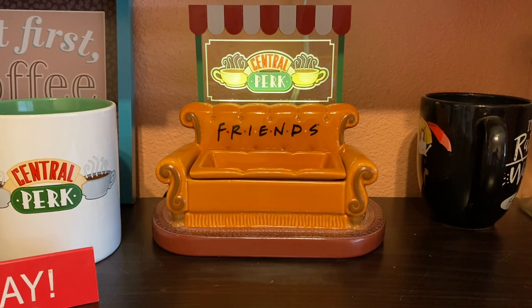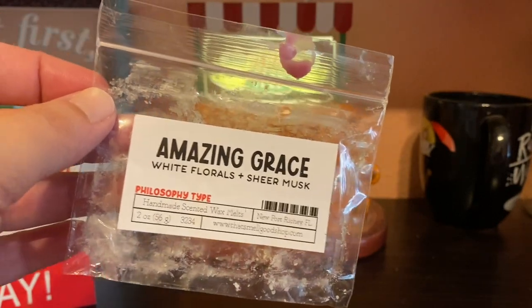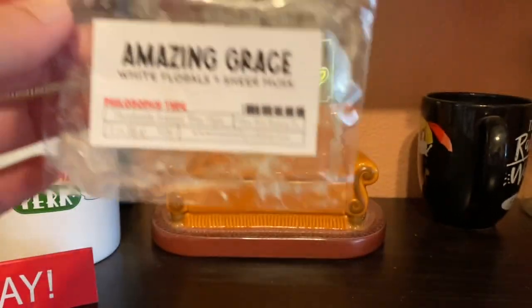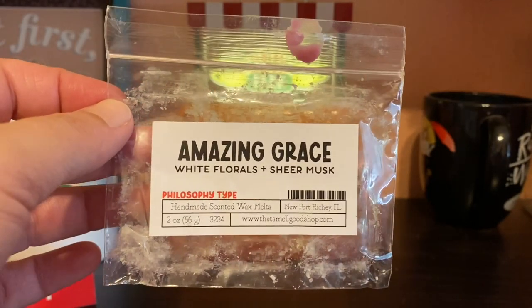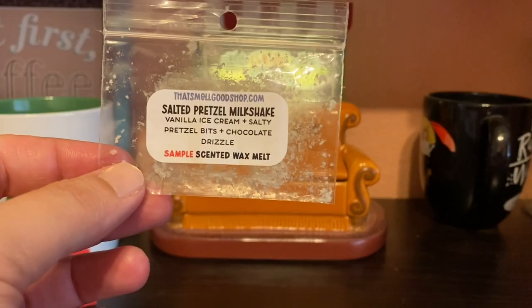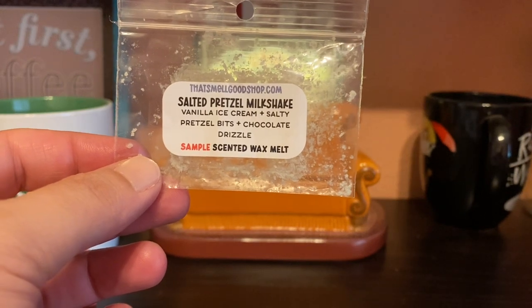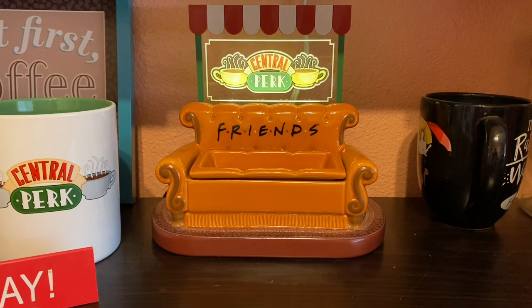I have a couple of samples — a sample and a little six-pack I got from That Smell Good Shop. One was Amazing Grace, which was an accidental order. I used it in the bathrooms and it was nice but really light — I think it could have used more cure time. The other one was salted pretzel milkshake with vanilla ice cream, salty pretzel bits, and chocolate drizzle. Absolutely delicious — I actually need to keep that because I want to repurchase it.